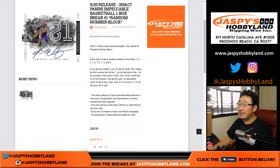Good afternoon, everyone. Joe for Jazby's Hobbyland. Another brand new release today: 2016-17 Panini Impeccable Basketball. This is one box, random number block, break number one. This comes from a fresh case as well, so breaks one, two, and three will be from the same case.